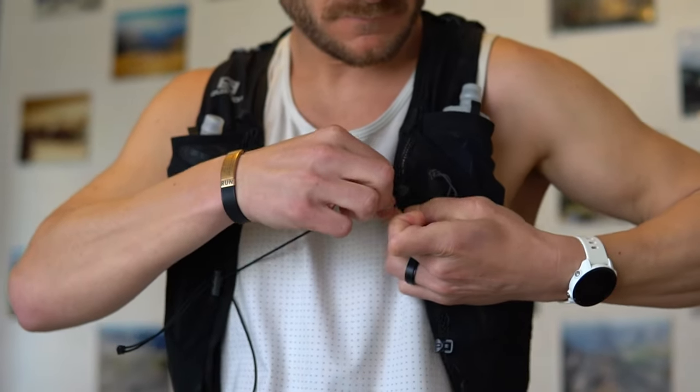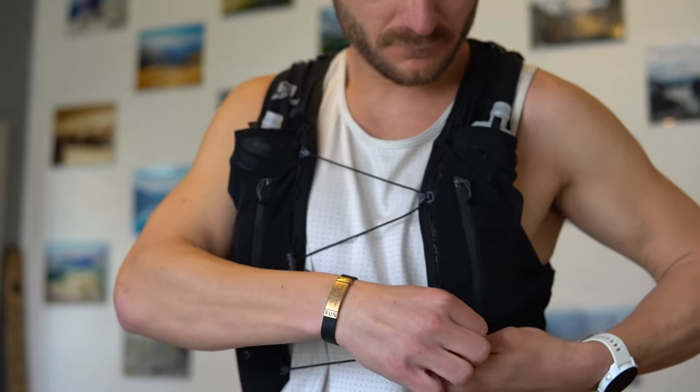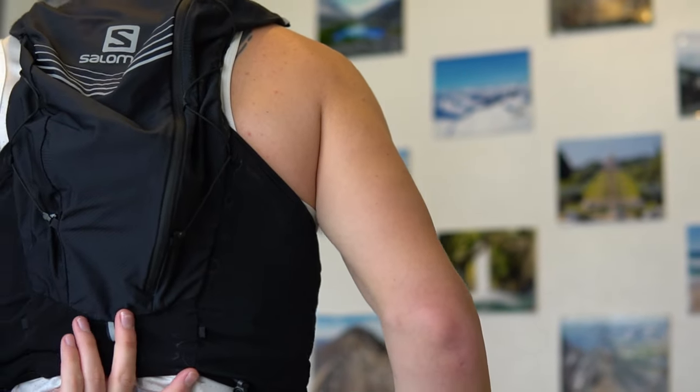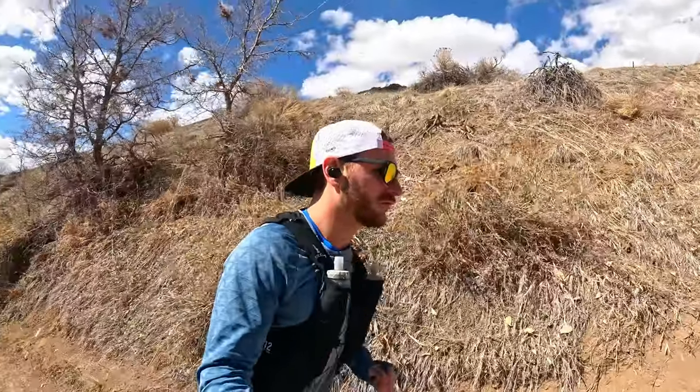Even on a five or six mile trail run I still bring this vest so I always have my phone with me. Running in Colorado, seeing a snake or having an emergency is a real concern — I never want to be unable to call my wife or emergency services because I left my phone behind. So any time I go for a trail run, this vest comes with me.